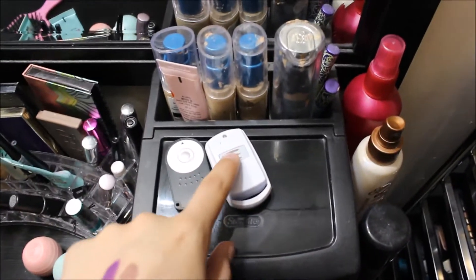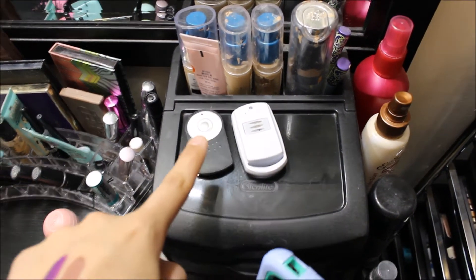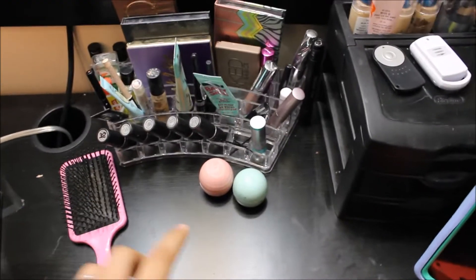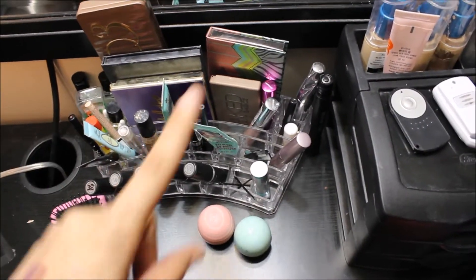And then I have these remotes — this one's for my lighting and this one is for my camera. Then I have this little speaker stand that holds my iPad, and then I just have my phone sitting there. This is stuff that I reach for the most often, so I just have it sitting out.